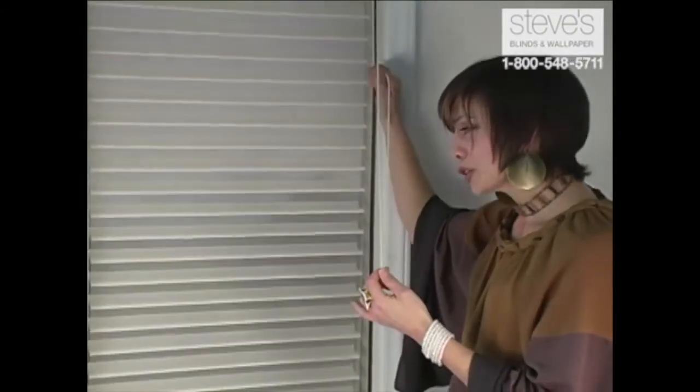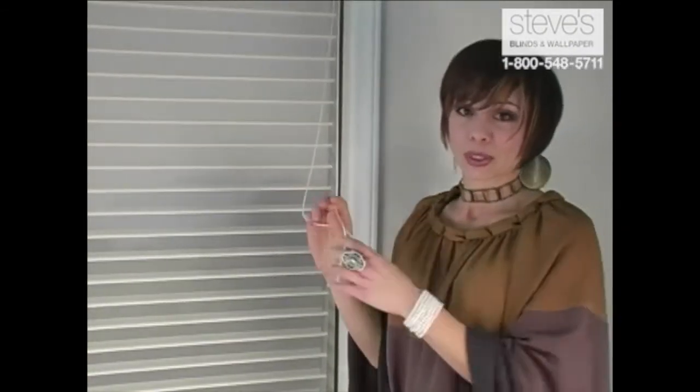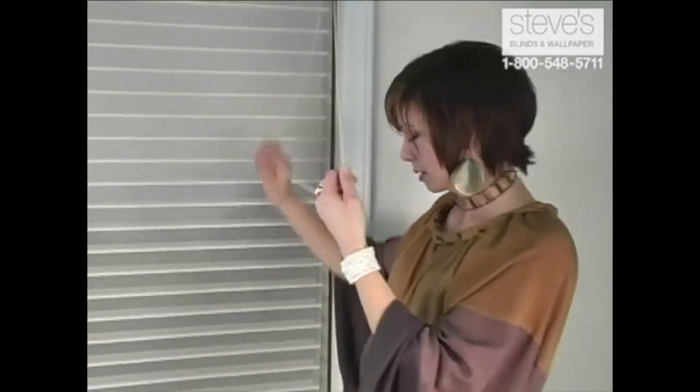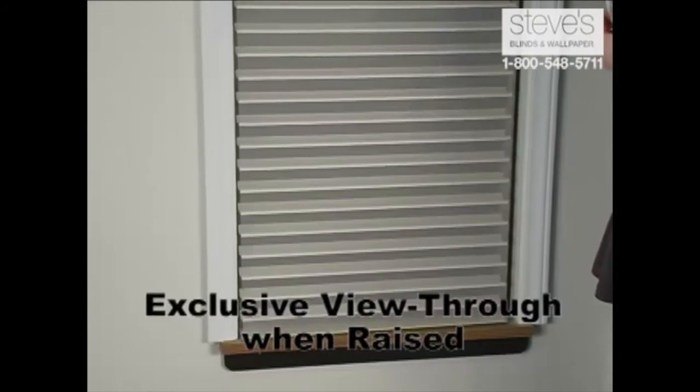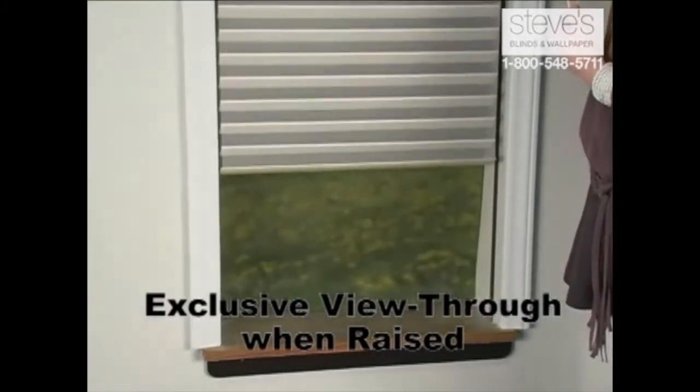There's a very special feature of this product that I want to point out to you, and it's exclusive to this product. When the veins are in the open position, you can raise the shade, still maintain that view to the outside, and you won't damage the shade. This is a perfect solution when you want to put a plant on your window sill, or you have a couch in front of the window, or maybe you just want to open the window and let the breeze flow through.